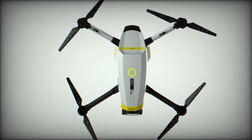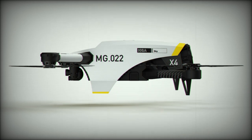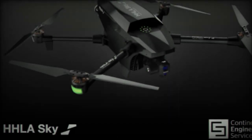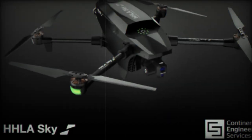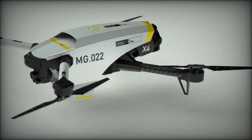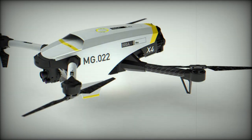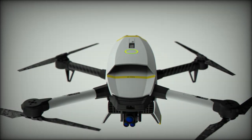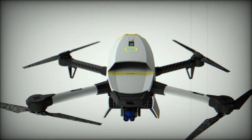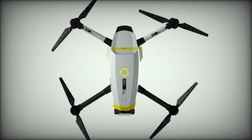The X-4 incorporates the latest technological advancements to cater to a wide range of operational environments. With a fully integrated ROS2 architecture, the drone ensures real-time performance and enhanced security. The X-4 also features an encrypted 4G/5G data link, enabling secure communications and high-definition video streaming to multiple clients simultaneously. Its versatility extends to payload options, allowing users to configure the drone with RGB or RGB/IR sensors based on mission requirements. The RTK GNSS system, combined with a safety parachute, provides precision and ensures safe operations under various conditions.